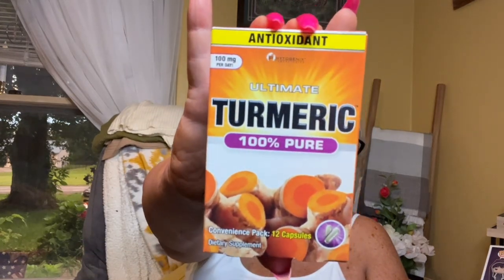And this is the Ultimate Turmeric antioxidant, 100% pure, 12 tablets. You take three tablets one time a day with food, each time with eight ounces of water — do not exceed three tablets in a 24-hour period. I picked up six or eight of them because you have to take so many in one pack.